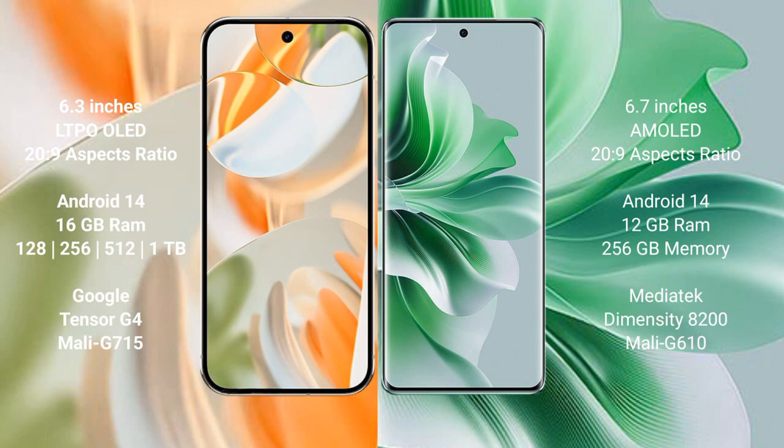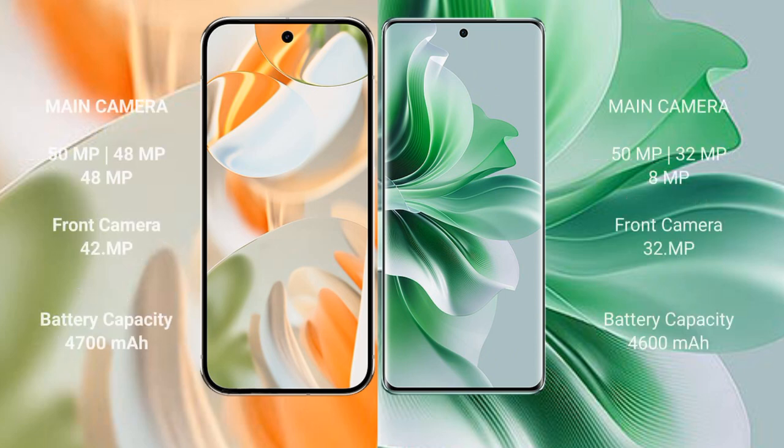The Google Pixel 9 Pro is powered by the Tensor G4 processor with Immortalis G715 GPU. The OPPO Reno 11 Pro comes with 12GB RAM and 256GB internal storage, powered by the Dimensity 8200 processor with Mali G610 GPU.